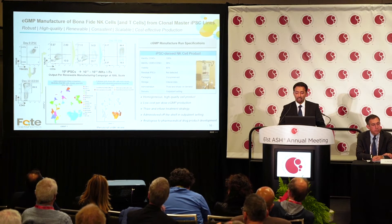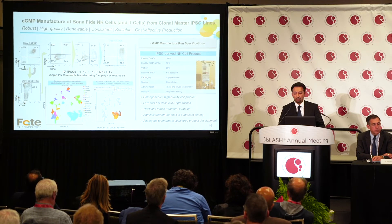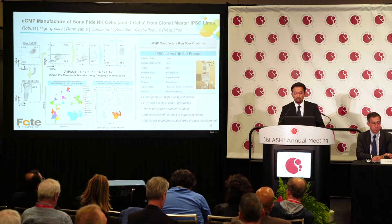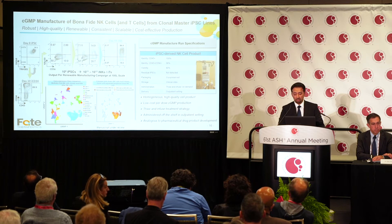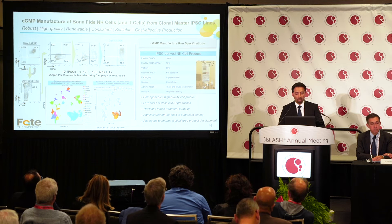At the global gene expression level, these NK cells look very similar to their primary counterparts. This process has been transferred to manufacturing at multiple sites — our collaborators at the University of Minnesota and internally at Fate. The product is released based on purity for hematopoietic and NK cells and high viability, allowing a homogeneous high-quality product that is low cost — each dose is $2,500. It is thawed and directly infused with no processing needed, making it a true off-the-shelf product in an outpatient setting, analogous to pharmaceutical drug product development.